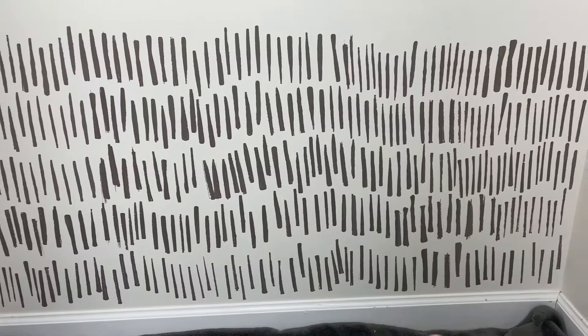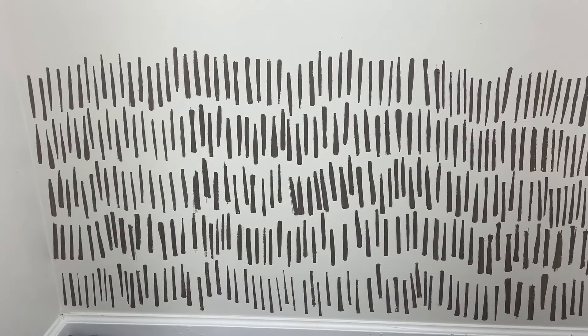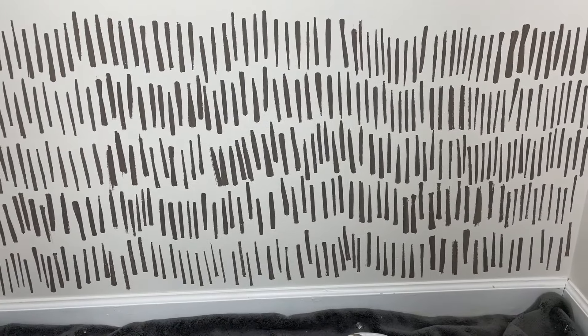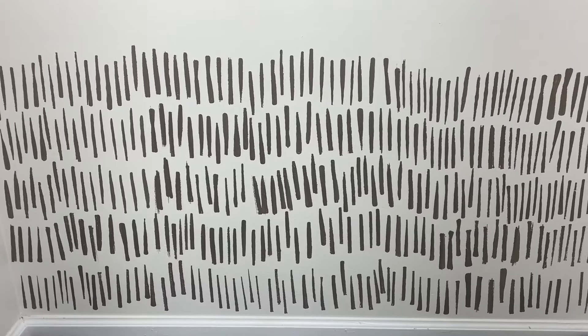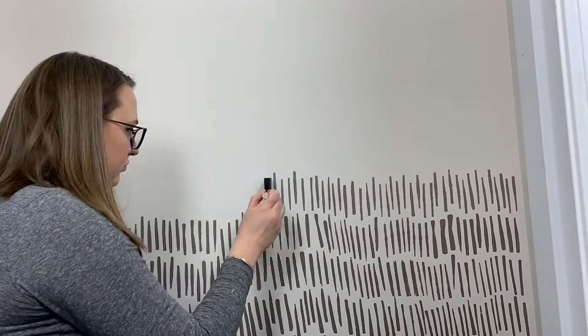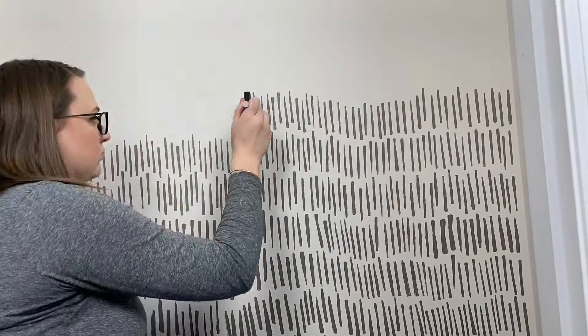It definitely took me some time to figure out my rhythm. I like some of these lines a lot better than others, but I can maybe touch up a little bit — probably not though, because once the whole wall is done, the mistakes will kind of fade out. I'm just stamping, and this has to be like almost a hundred lines, with several hundred more to go. And when I was done painting all of those lines, it looked a little something like this.